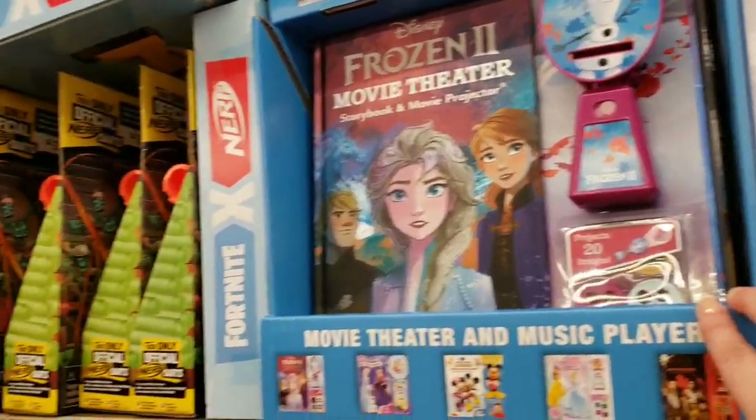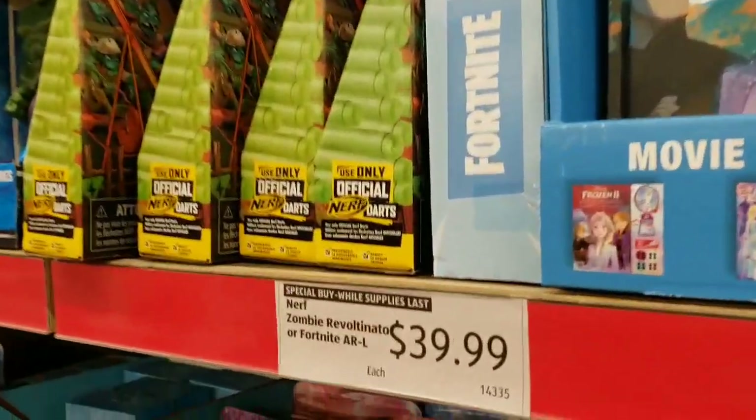$39.99 — let's see, that must be for Zombie Revolution, so that must be that game.